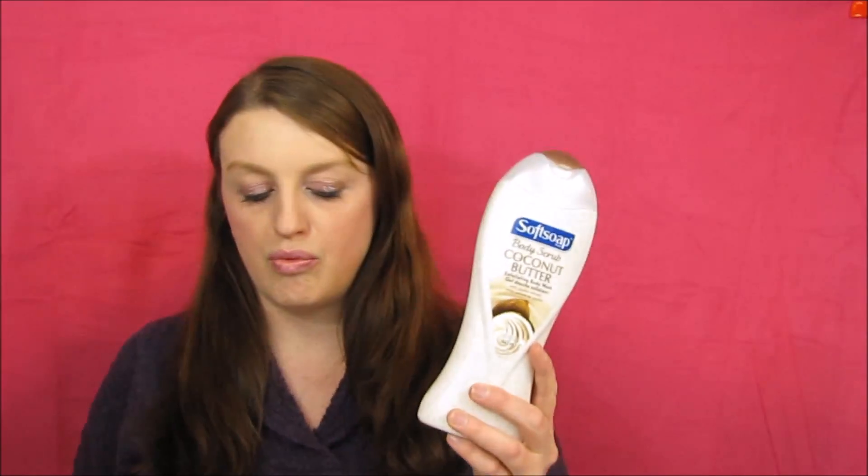The next deal you can only do once — clip it to your card. Soft Soap is on sale for $3.99, and there's a digital coupon on the Walgreens app for three dollars off, so you'd pay 99 cents for a bottle of Soft Soap. With my discount, I ended up paying 39 cents. I got the coconut butter scent and it smells really good. Make sure to clip the coupon before you get to the store.